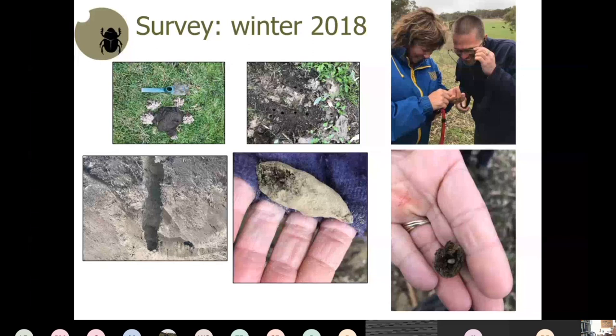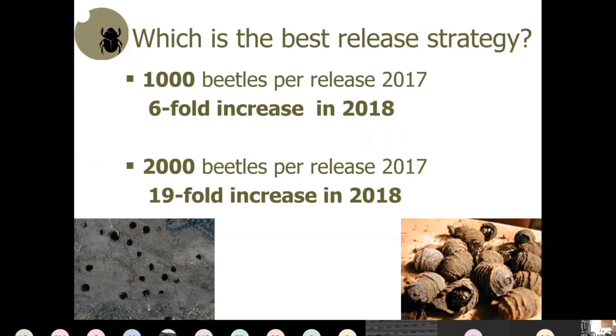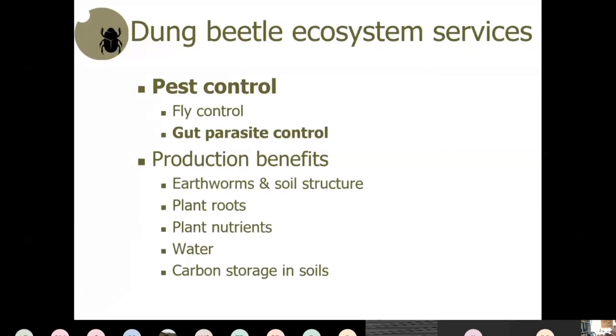Another important finding was that release quantity matters greatly. Where we released 1,000 beetles we got a sixfold increase in population, but where we released 2,000 we got a 19-fold increase — much more successful with larger releases. That's a very important piece of information.